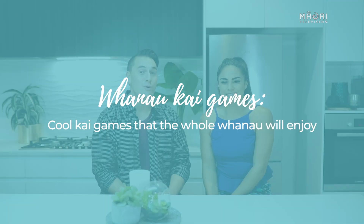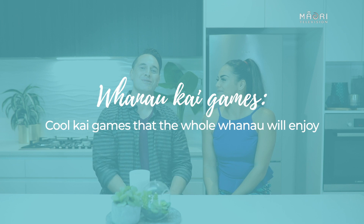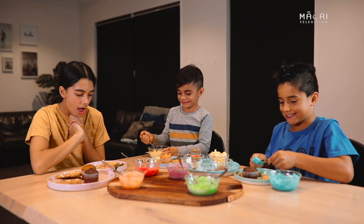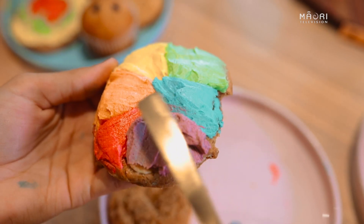E te iwi ko te kai te kaupapa o te rā. On this episode of Whānau Wellbeing, we'll be showing you guys some cool kai games that the whole whānau will enjoy. Learning through kai is a great way that encourages tamariki to try new foods. It inspires creativity and it's also great whānau time together. Let's get started — Mitimata Tātou.